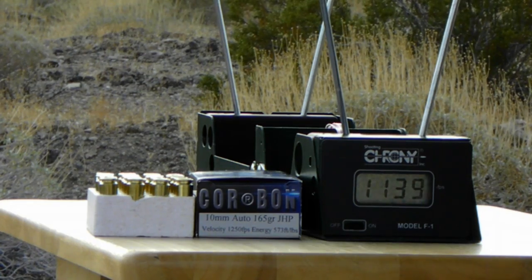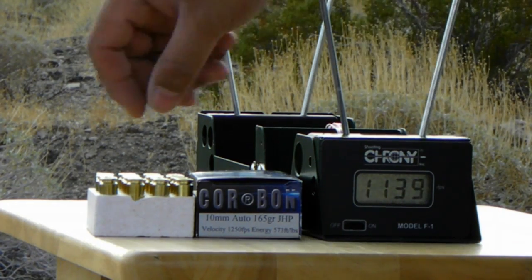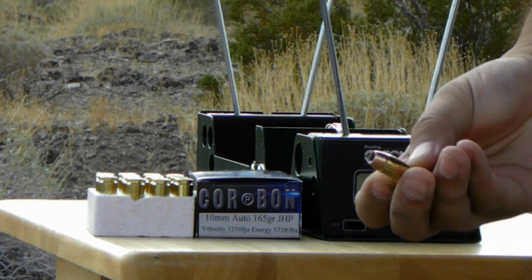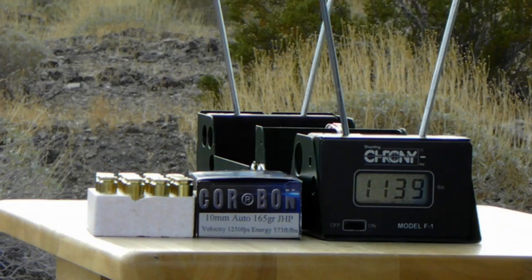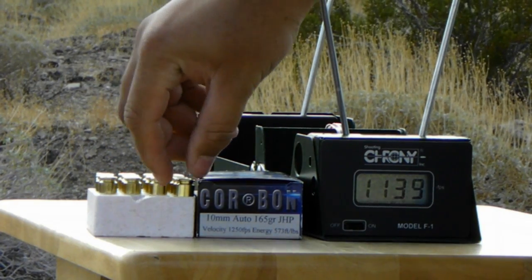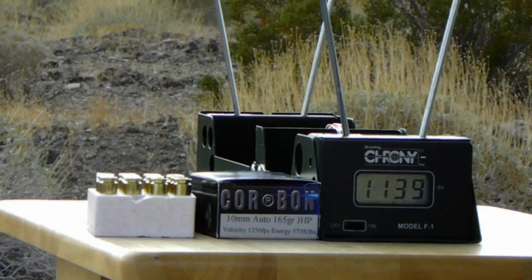The last ones for today are Korban, 165 grain jacketed hollow point. Manufactured claimed velocity is 1,250 feet per second. Five rounds. Let's see how these do.